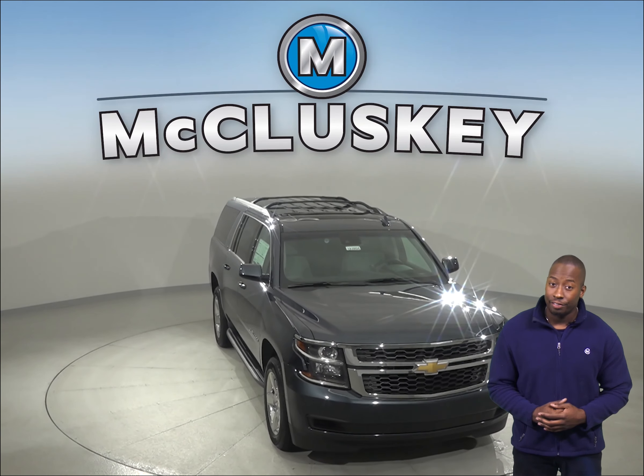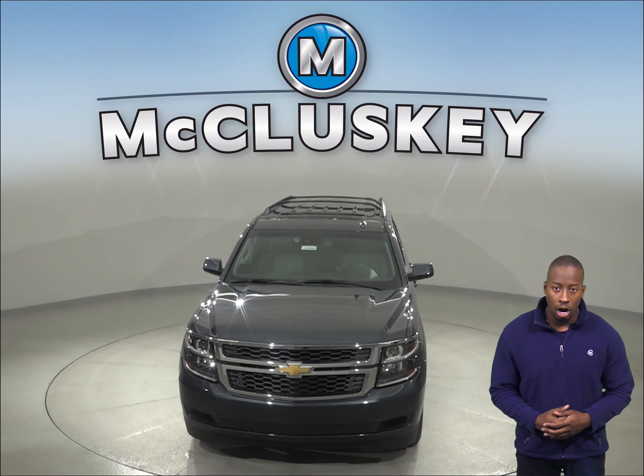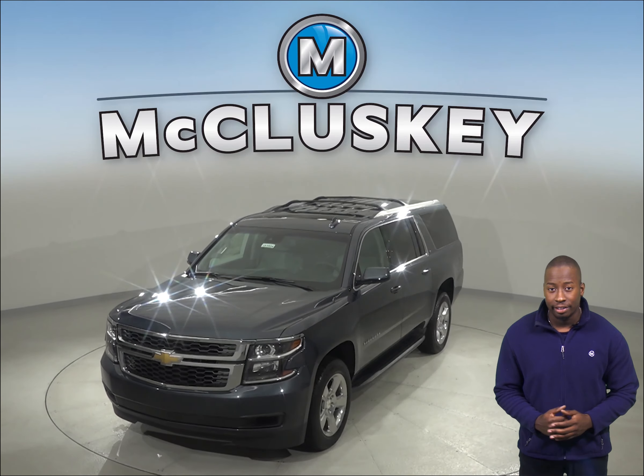The 2019 Infiniti QX60 doesn't offer a backseat reminder. When turning the vehicle off, drivers of the Chevrolet Suburban are reminded to check the backseat when exiting the vehicle.